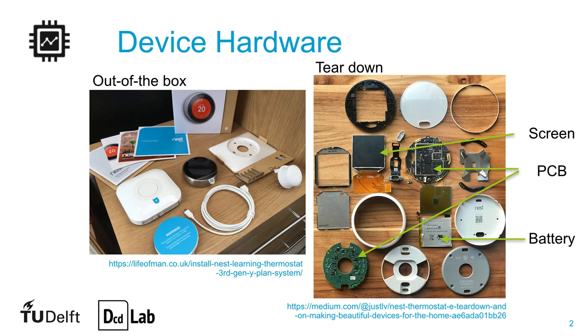It is common for designers to tear apart products to understand what is in them. Here, at first glance on the right, we can note a battery to supply energy, PCBs hosting small electronics, and a screen.